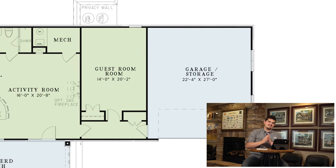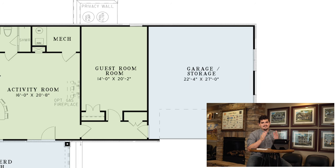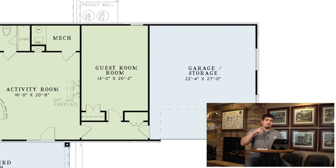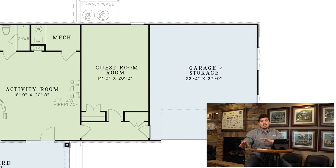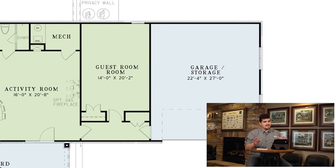And one more bonus — number four has got to be the guest room. Look how big this place is: 14 feet wide by 20 feet deep. That is a nice size suite. This room could be ready for bunks, work as an in-law suite, or be perfect as a master bedroom. This place is very flexible.